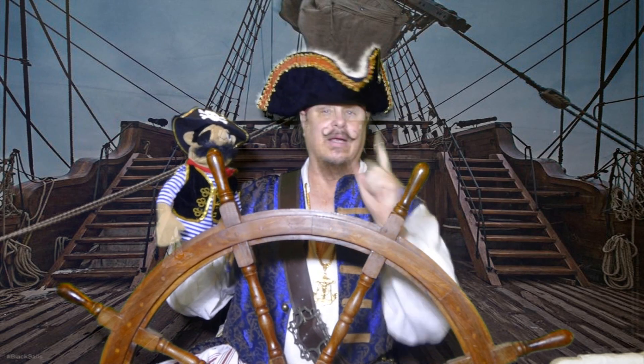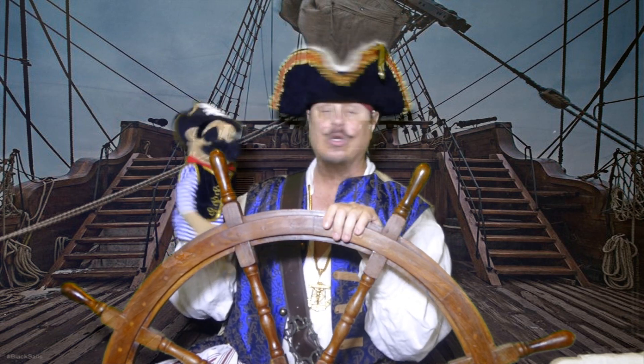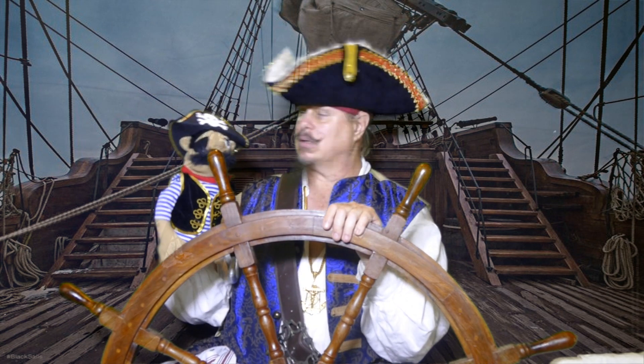Hiya kids! What time is it? It's Captain Kempman time, that's what it is. We're gonna have something new to learn. What's that? Well, rigging.